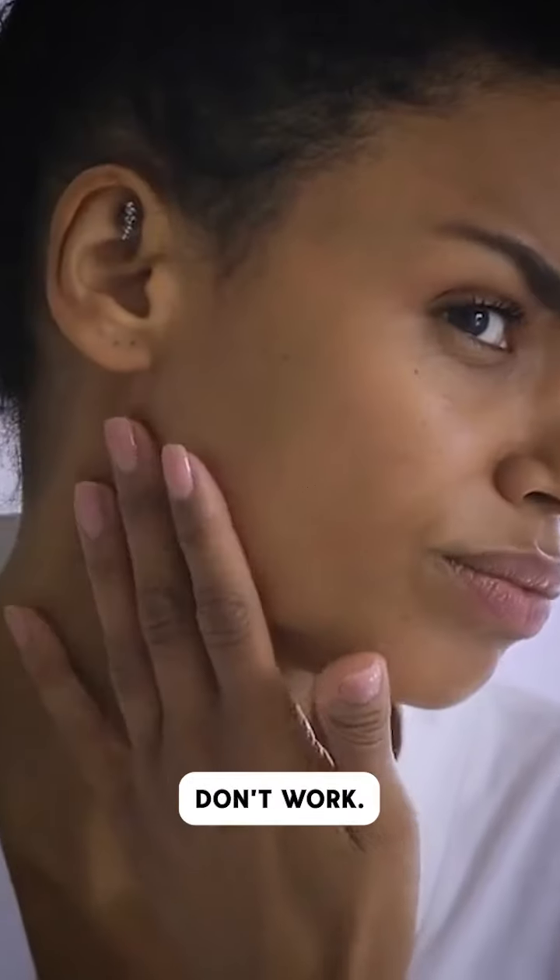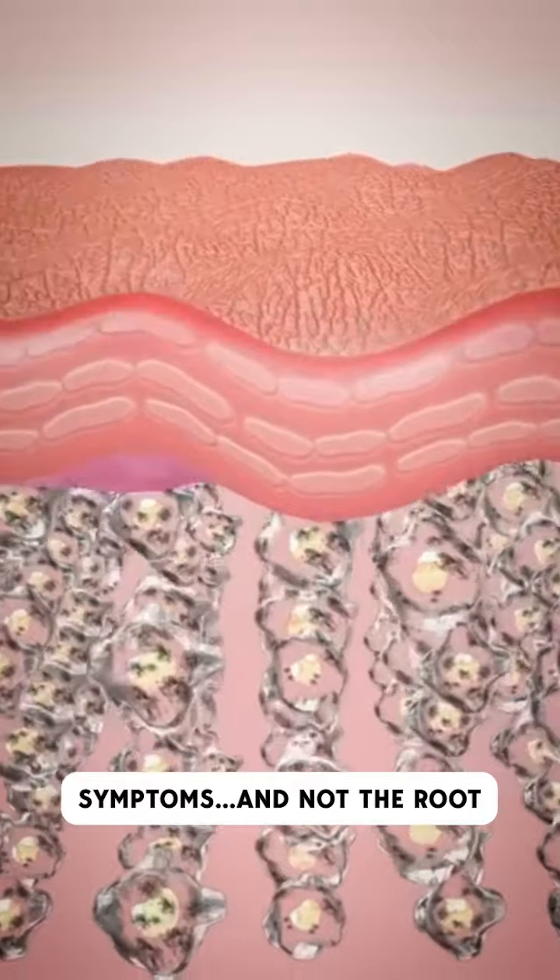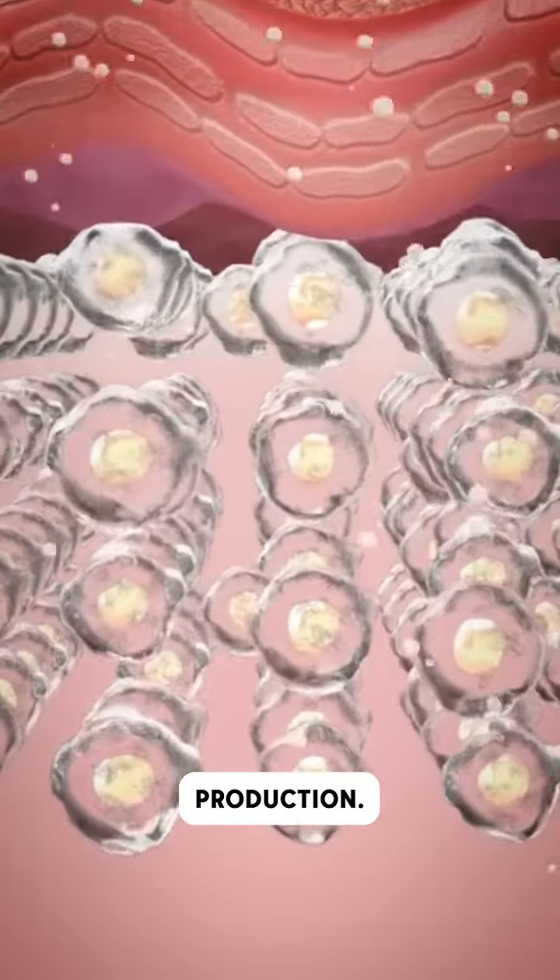This is why most skin ointments don't work. In fact, they're only treating the surface-level symptoms and not the root cause — a lack of collagen production.